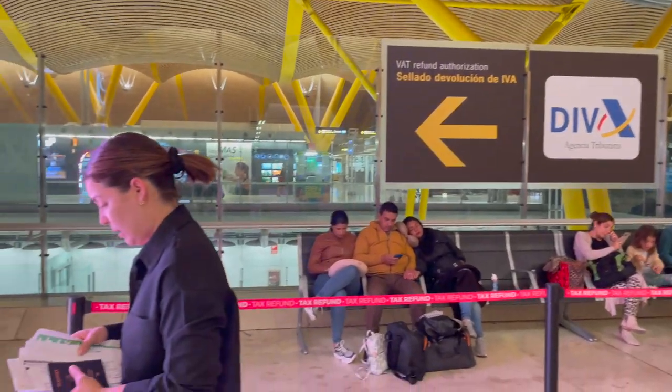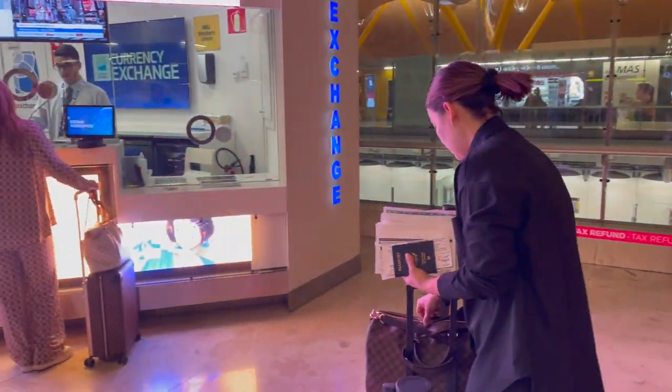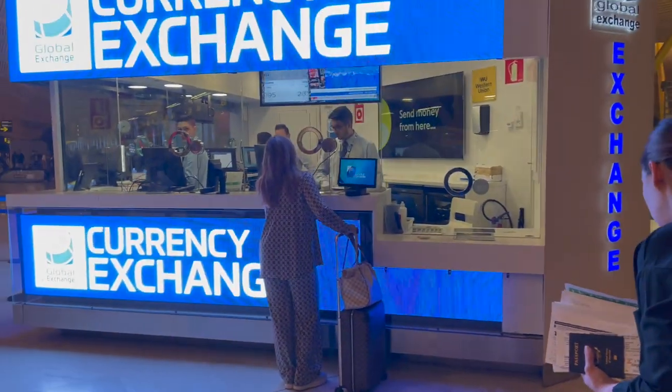Another question: what if I left the EU and didn't fill out or submit my VAT refund paperwork — can I do it once I'm back in the States? Unfortunately, no. All paperwork must be completed and submitted before you leave the last EU country you'll be visiting before returning home.